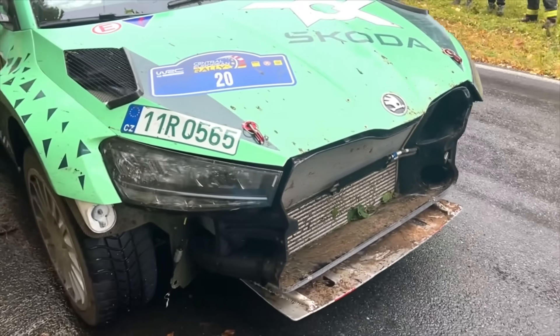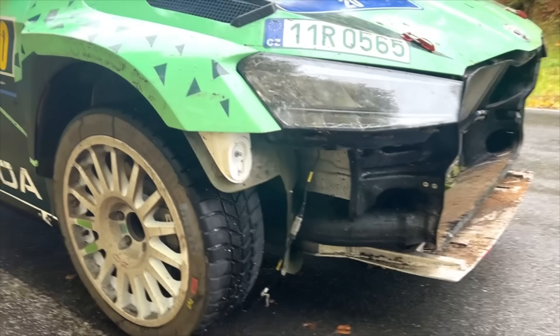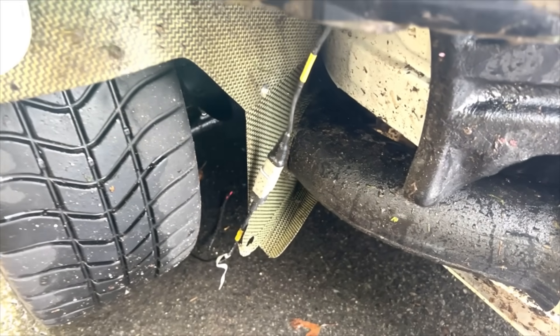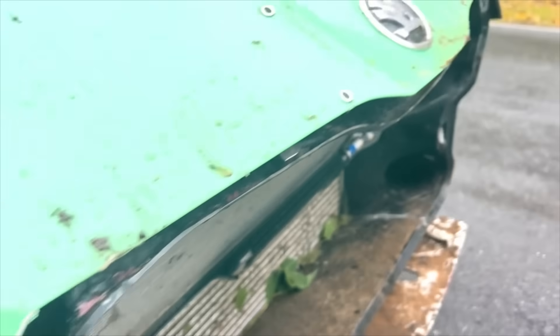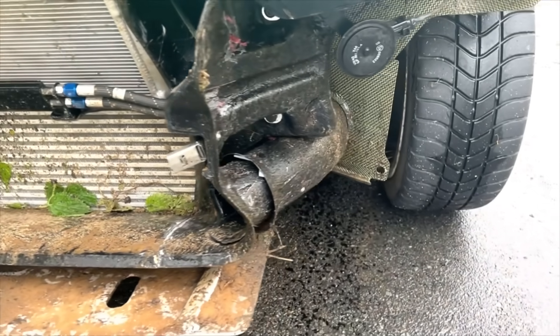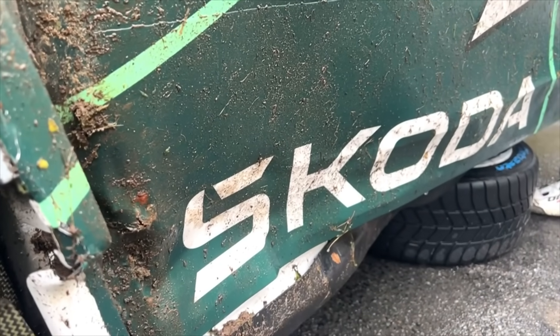He has lost that front bumper and splitter. Don't forget, it's 60 kilometres in the loop today. He's got to get this repaired — it's the final stage in the loop — and then do it all again this afternoon. He'll be compromised massively for performance with the way this car is.